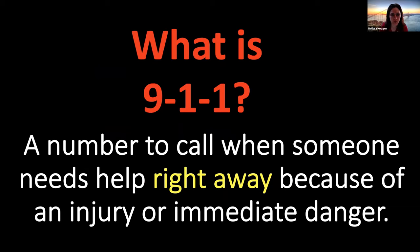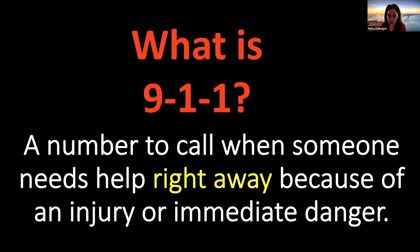So what is 911? It is the number you call when someone needs help right away — because there is an injury or immediate danger. I am going to take you through some scenarios of times when you should or should not call 911.